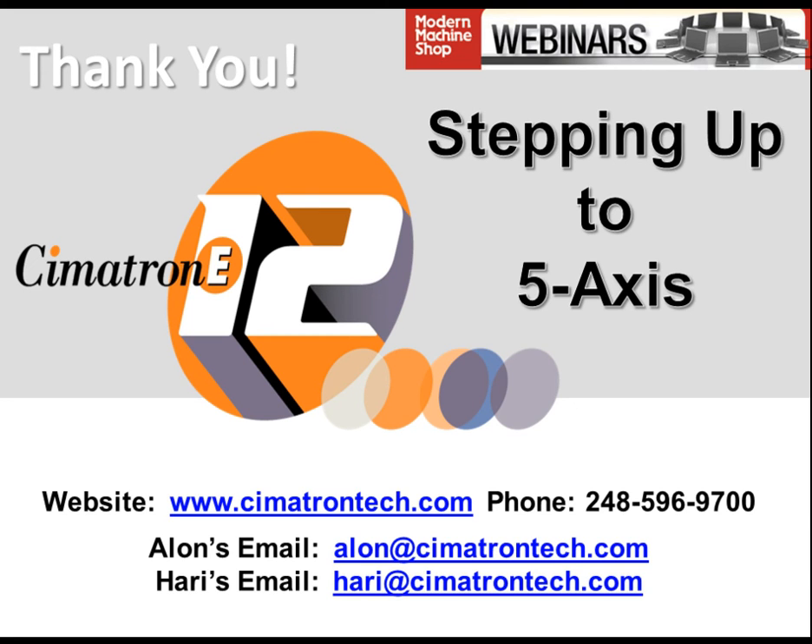Before the Q&A session: this webinar is being recorded and you'll receive a follow-up email with a link to revisit the presentation. First question: referring to an image shown, an attendee asks what kind of cutter was shown in the video with the aluminum part and the green clamping fixture. The answer: that was a movie taken from YouTube — it was what we call a barrel tool, a conic barrel tool.